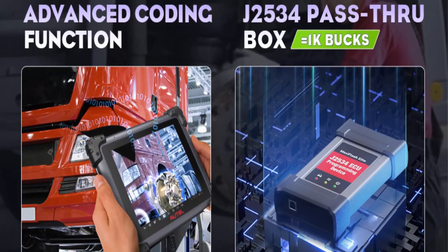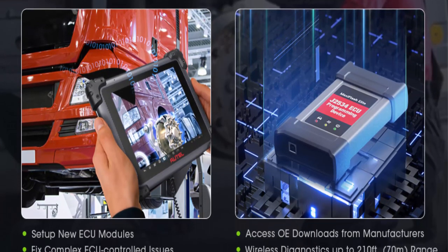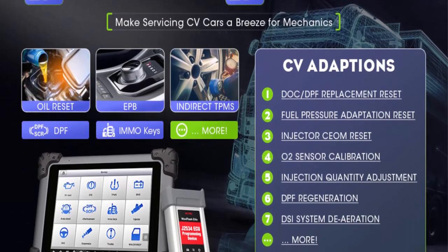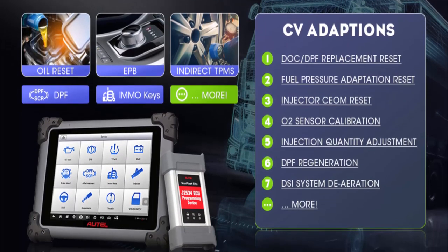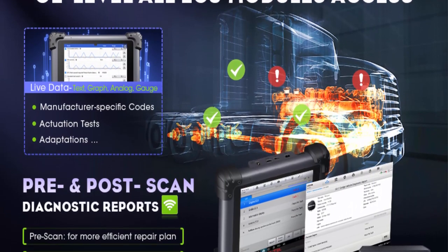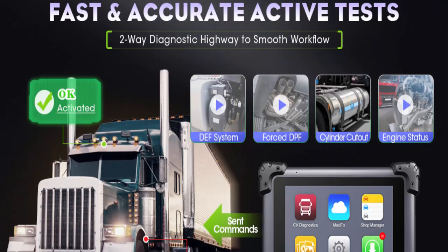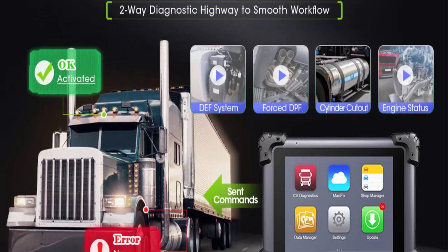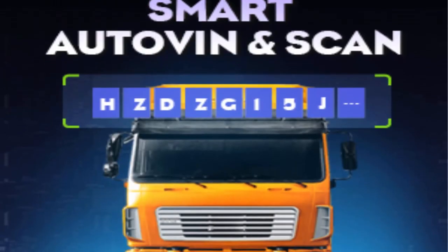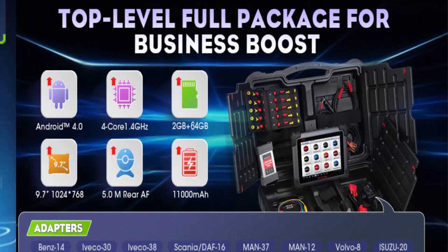The 25 service functions include oil reset, SAS reset, and ABS reset for passenger cars, while 23 adaptation functions include O2 sensor calibration, DPF regeneration, and fuel pressure adaptation for commercial vehicles. These functions work for 99% of commercial vehicles including Freightliner, Kenworth, Peterbilt, International, and Volvo. ECU coding and J2534 all-system diagnostics perform at the same level as Snap-on scanners.